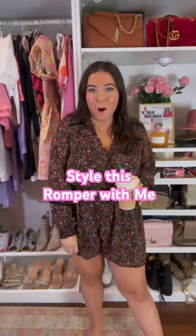Style this cute little romper with me. This romper is from Pink Lily — it's super cute and just the perfect transitional fall piece. I absolutely love it, so let's see how we can make this cute and casual.